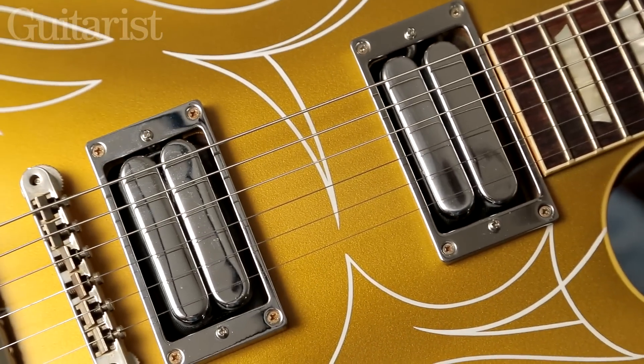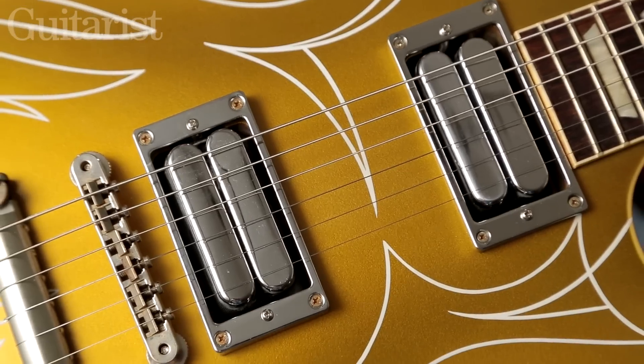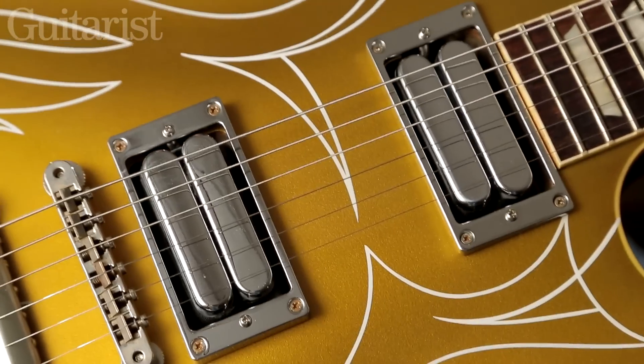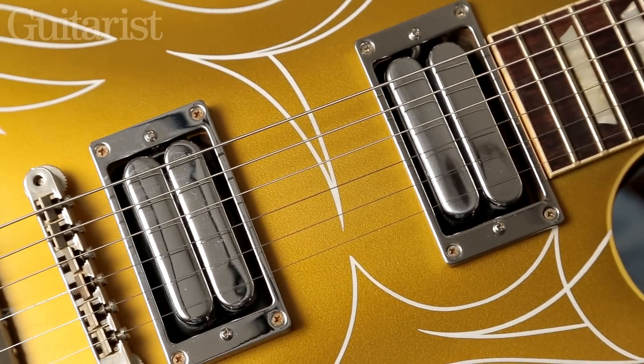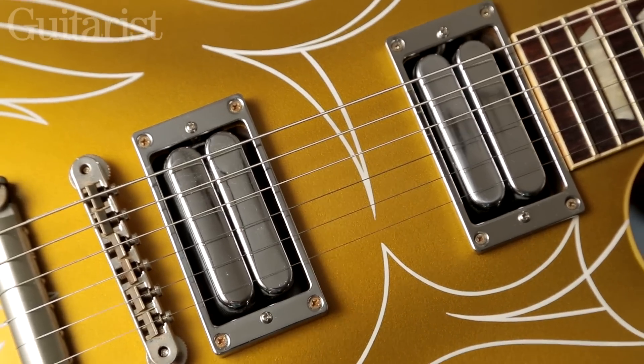These are effectively a humbucker made out of what is very similar to two tele-neck pickups. These pickups were made at the suggestion of Keith Richards, who wanted a pickup of this spec built and had tried to have it made for many years but had struggled to get exactly what he wanted. Now Thomas has built him that pickup, and Keith uses his in a coil-tapped configuration.